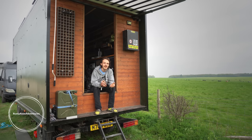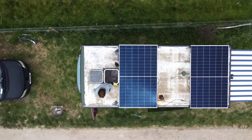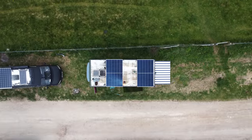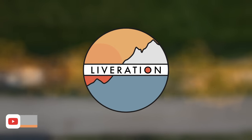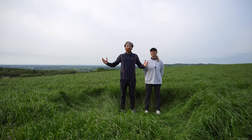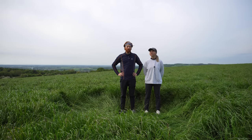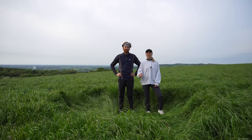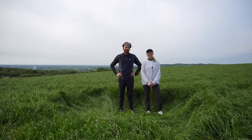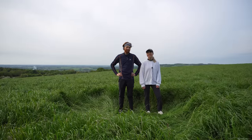Thanks very much for looking around my van and watching this video. You can find me on Instagram, YouTube and Facebook under Rusty Rose Adventures. Thanks for tuning in to another Liberation video - if you enjoyed it, give it a thumbs up and let us know in the comments. We'll see you on the next one.